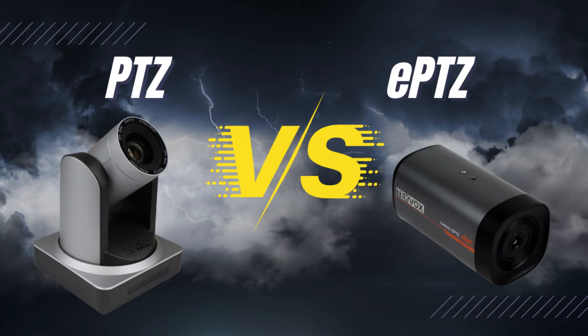Hello and welcome to this TechFox instructional video. My name is Sam and today we're going to be talking about cameras. Specifically, we're going to be looking at PTZ and ePTZ cameras and discussing their differences, the pros and cons of each, and why to choose one over the other. Without further ado, let's get into it.